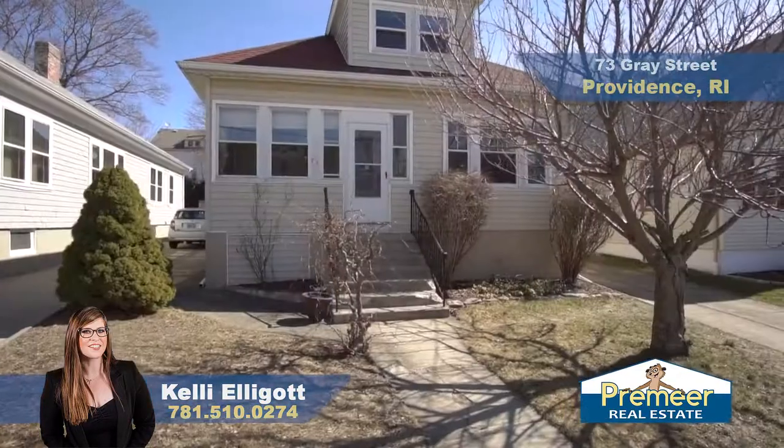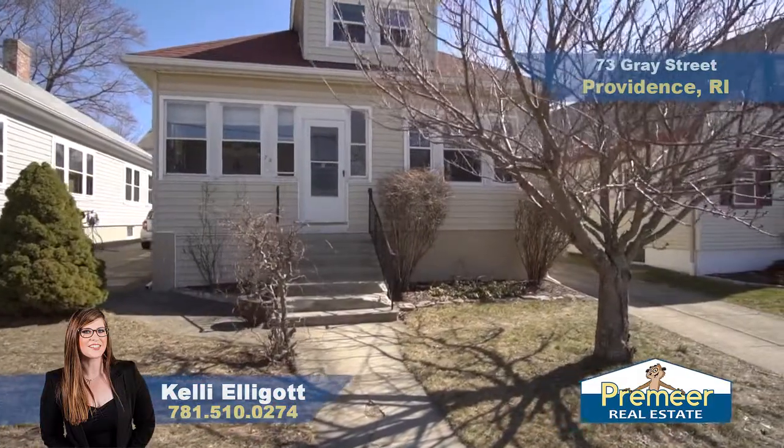Again, I'm Kelly with Premier Real Estate and we are at this three-bedroom, two-bathroom bungalow here at 73 Gray Street in Providence, Rhode Island. I'll be waiting right here for your next showing. We'll see you soon.